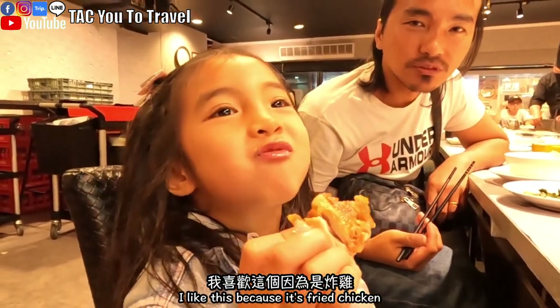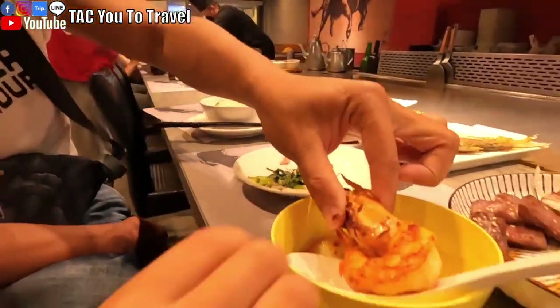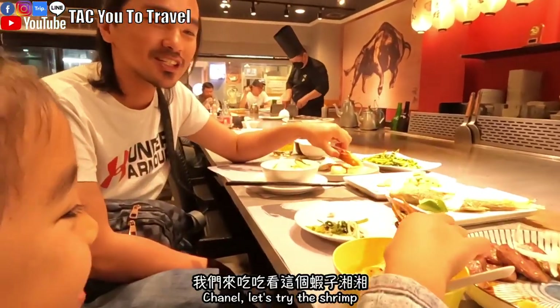太好吃了！那個雞腿太好吃了！我喜歡這個，Surprise Chicken！我們來吃吃看這個蝦子。